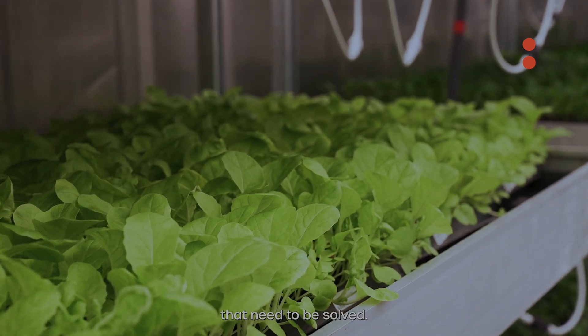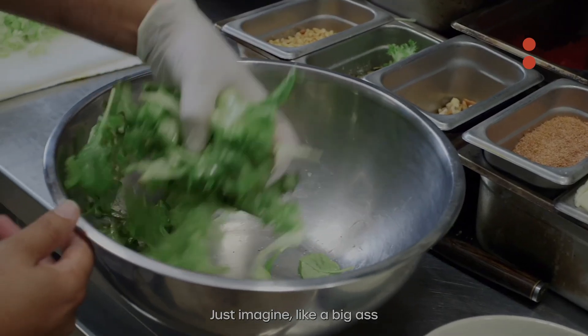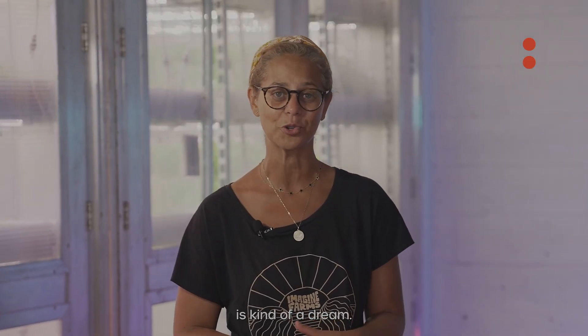There's so many problems that need to be solved. We have a chance of making healthy food more accessible to everyone. I just imagine a big salad becomes something anyone can have for any healthy meal. It's kind of a dream.